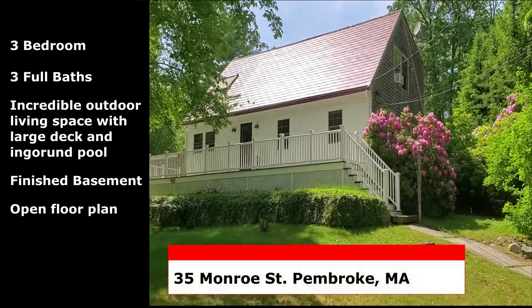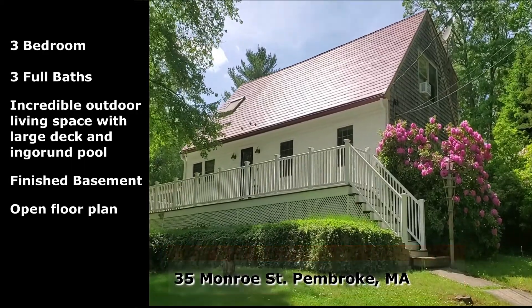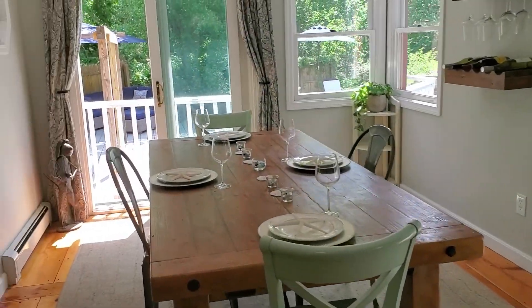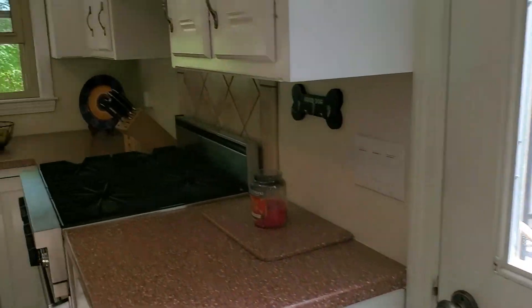Welcome to 35 Monroe Street in Pembroke. Come on in! It's a charming cape with a nice open floor plan — actually, it's kind of more of a salt box.